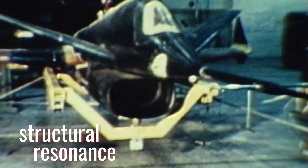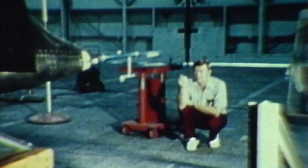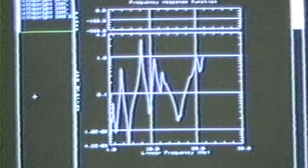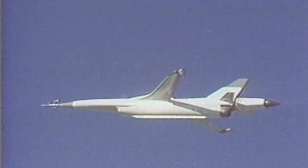The second HIMAT aircraft underwent extensive ground vibration testing after its delivery to the Dryden Flight Research Center. Any aircraft in flight has resonant modes which occur as its structure flexes under aerodynamic loads. These flexures can become rapid and large, and under extreme conditions may even result in structural failure.